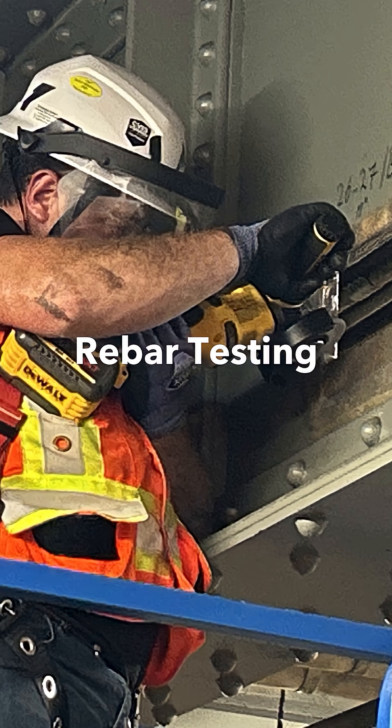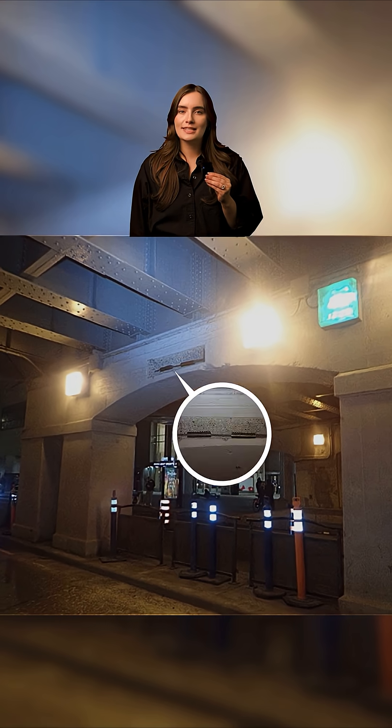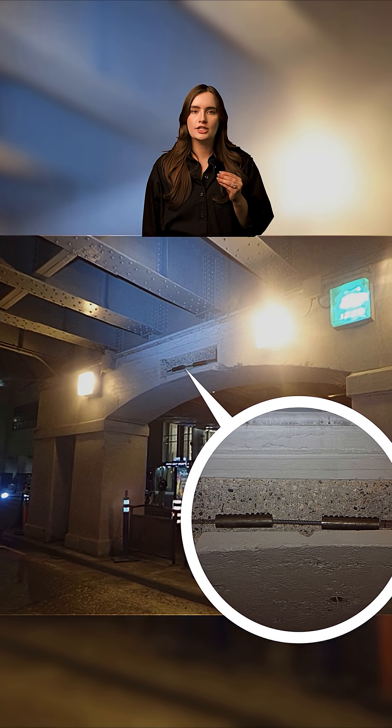When testing rebar, a small section is cut out then replaced with tightened couplers to ensure the structure stays secure.